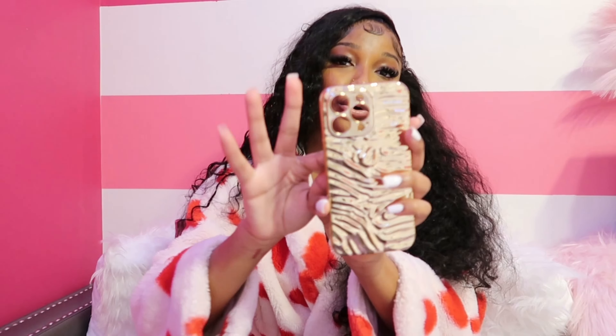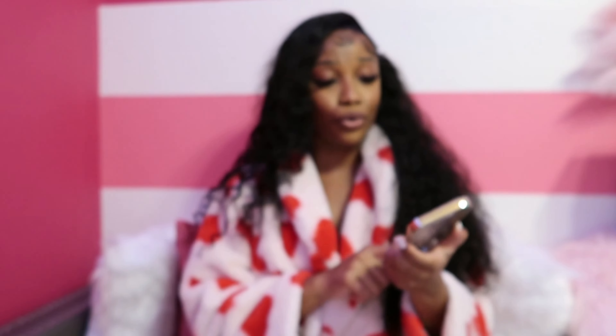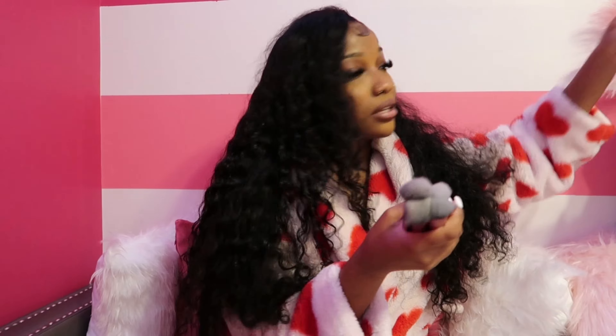We also have the gold phone case. When I wear gold accessories, I'll swap to this one. The texture on it is a little different from the silver one, but it's super cute, elegant, and classy. I'm a gold girl — gold just brings my skin out more. I had to get the gold. I will be putting this on my phone ASAP because I am a gold girl.